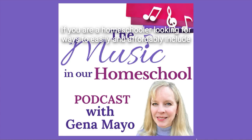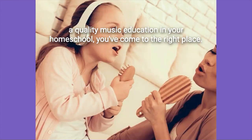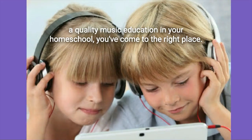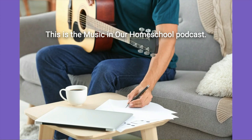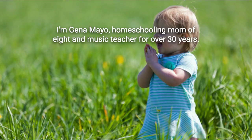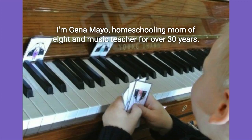If you are a homeschooler looking for ways to easily and affordably include a quality music education in your homeschool, you've come to the right place. This is the Music in Our Homeschool podcast. I'm Gina Mayo, homeschooling mom of eight and music teacher for over 30 years.